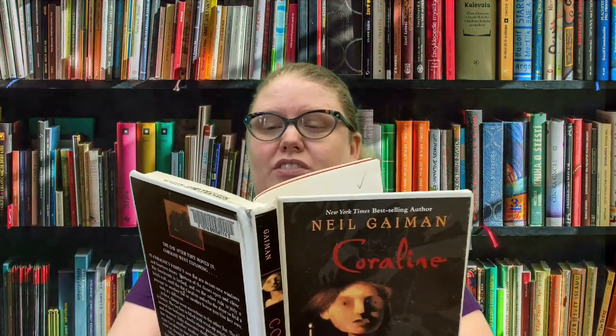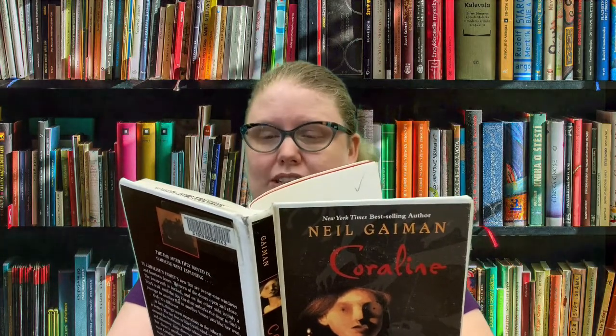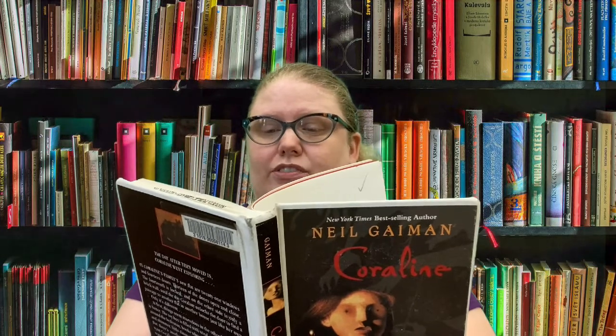Coraline discovered the door a little while after they moved into the house. It was a very old house. It had an attic under the roof and a cellar under the ground, and an overgrown garden with huge old trees in it. Coraline's family didn't own all of the house — it was too big for that. Instead they owned a part of it. There were other people who lived in the old house. Miss Spink and Miss Forcible lived in the flat below Coraline's on the ground floor. Flat is a British word for apartment. They were both old and round and they lived in a flat with a number of aging Highland terriers who had names like Hamish and Andrew and Jock. Once upon a time Miss Spink and Miss Forcible had been actresses.